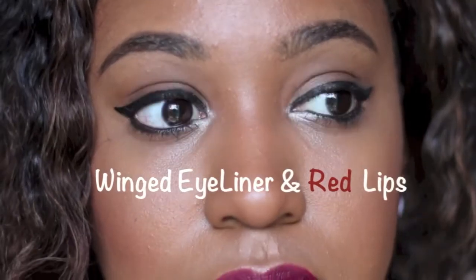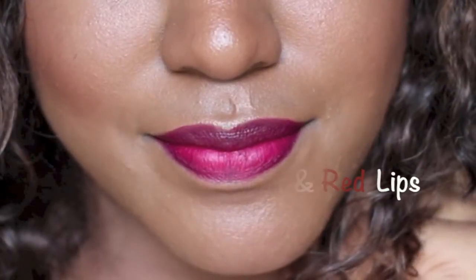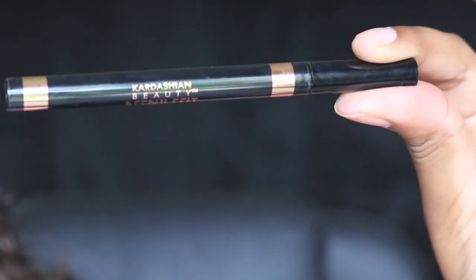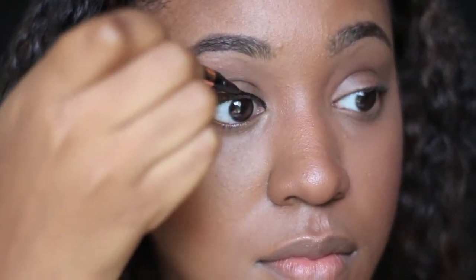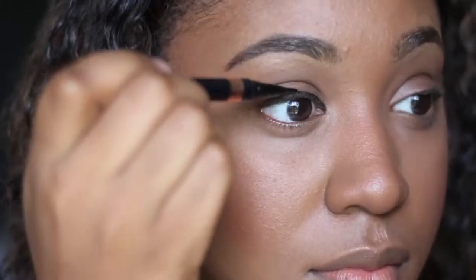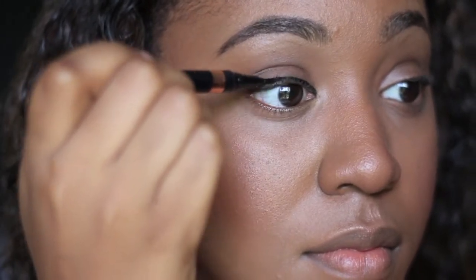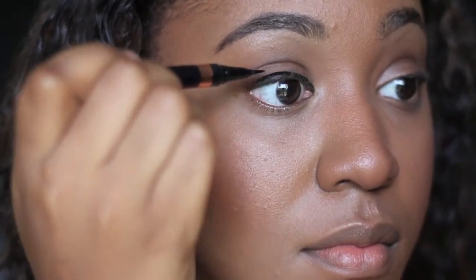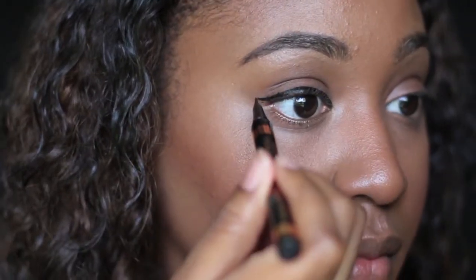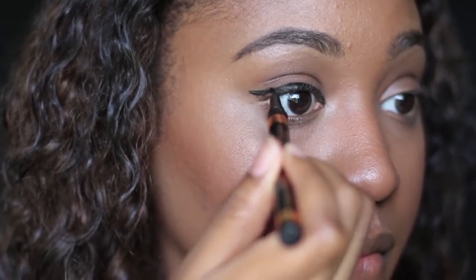Hi beauties, welcome back to my channel! Today I'm going to be showing you my favorite makeup look — a winged eyeliner and a bold red lip. I'm going to be using the Kardashian Beauty collection felt tip eyeliner, which is a precision eyeliner. That felt tip really helps you have a lot of control when creating your cat eye winged eyeliner looks.